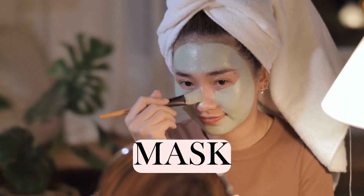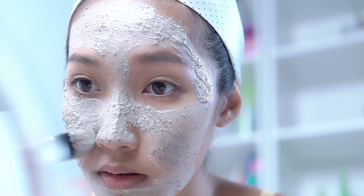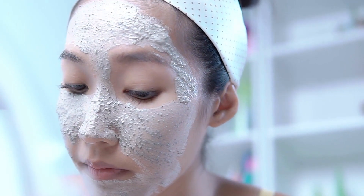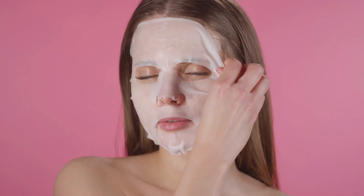Masks are the spa retreats of the skincare world — a moment of luxury. These treatments offer intense bouts of hydration, purification, or even exfoliation. Whether it's a midweek clay mask to detox or a soothing sheet mask to hydrate, masks are your ticket to instant skin transformation.